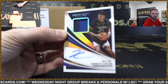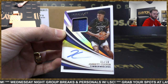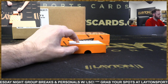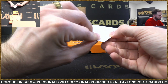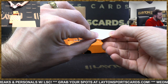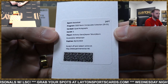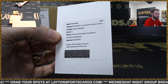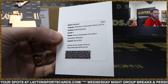Three-color patch, gold to 10. Jared Culver, T-Wolves. Whoa - quad auto redemption! Anthony Davis, Jayson Tatum, Kevin Durant, Zion Williamson. Boom!